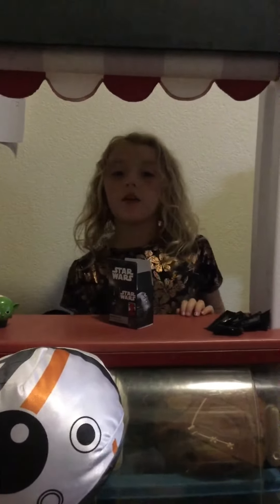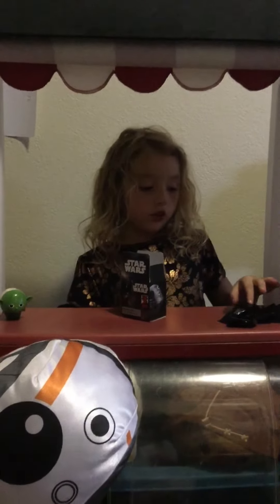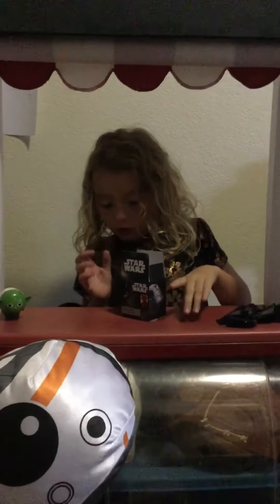Aloha! Welcome everybody. Today we're also doing some more and let's show you this box.